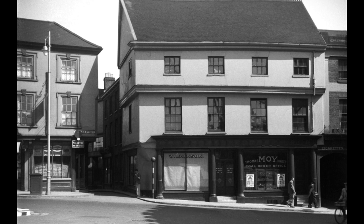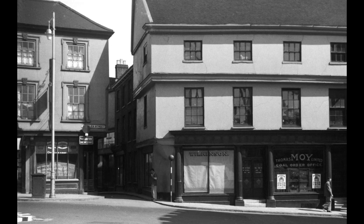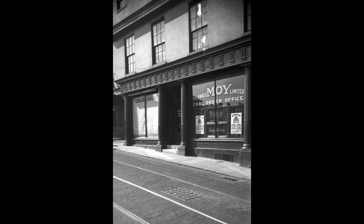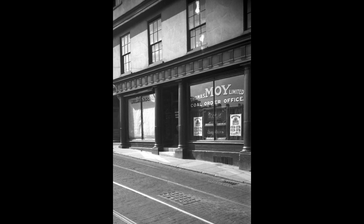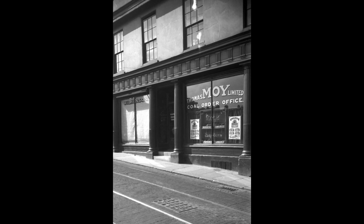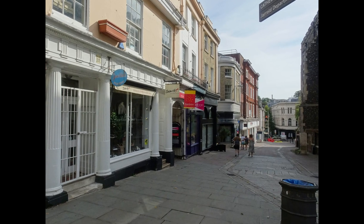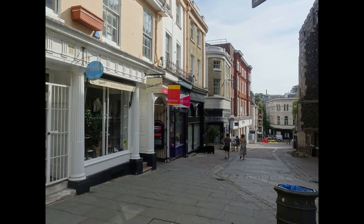As we reach the top of the street, this is number one Guildhall Hill, seen here in 1939 and in 2021. The 1935 view shows that Thomas Moy had several branches of his coal business across East Anglia and was Mayor of Colchester. This is the present day view of the shop looking back down the hill.